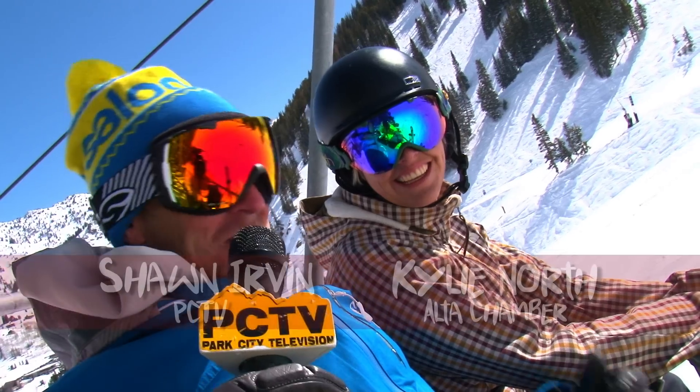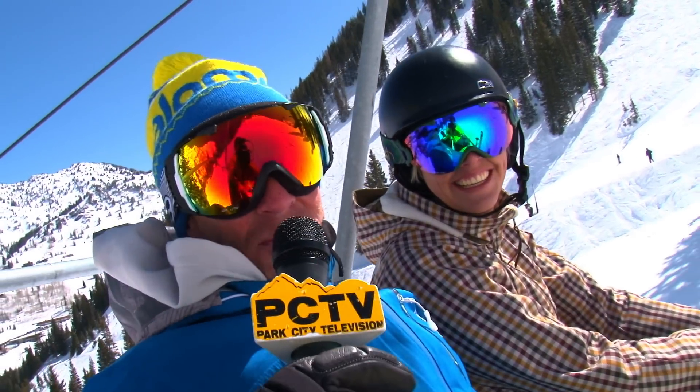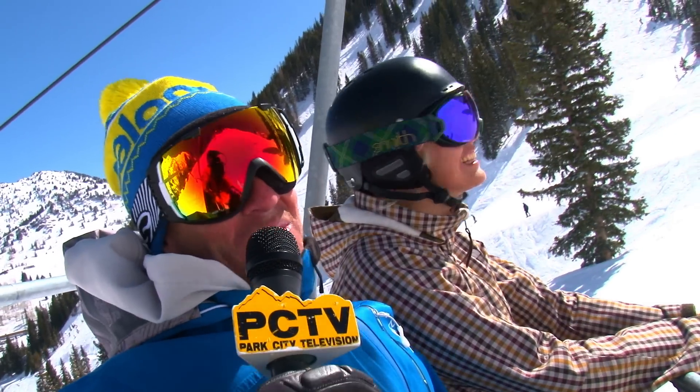Hi, it's Shawn here with Park City Television. We're here with Kylie from the Alta Chamber. We're here at Alta in April and as you can see it's a gorgeous day.